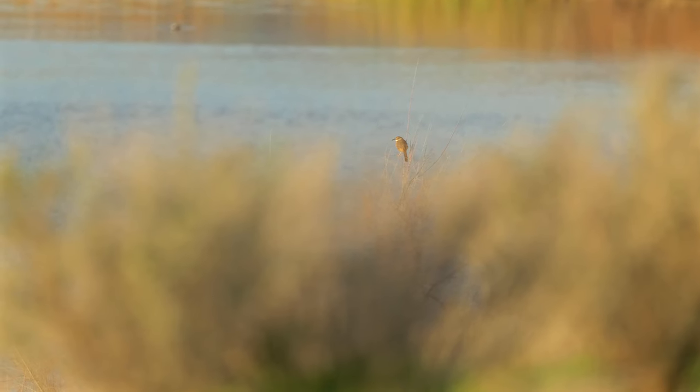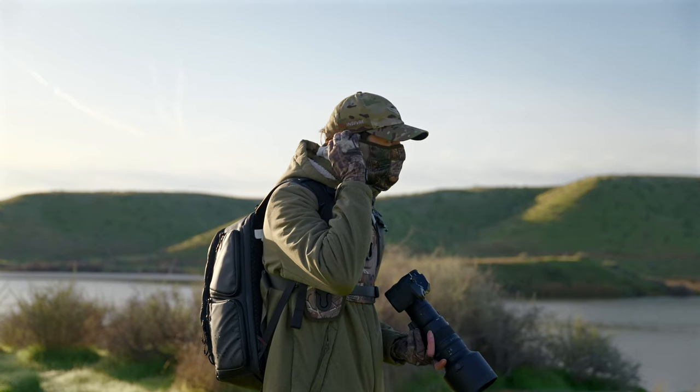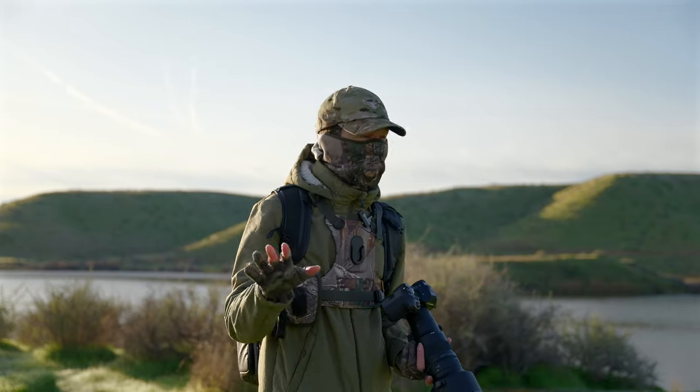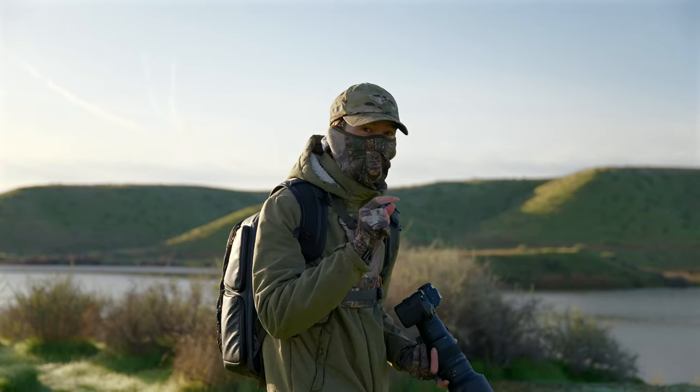That's a new one for me — California Thrasher. Never gotten a good shot of this guy; I've only seen him I think twice ever. So let's see if we can get this.